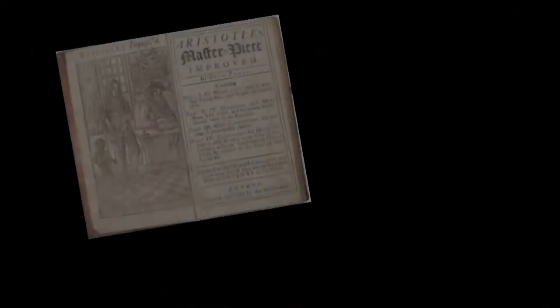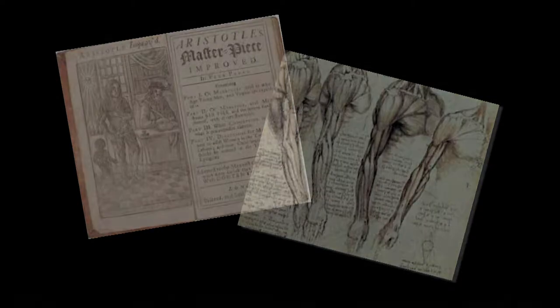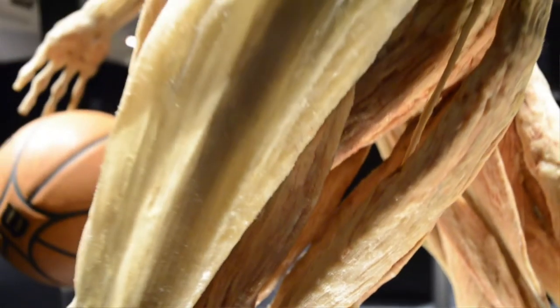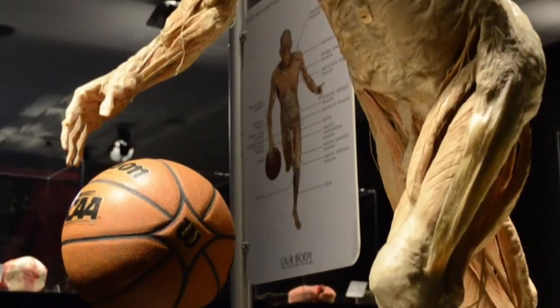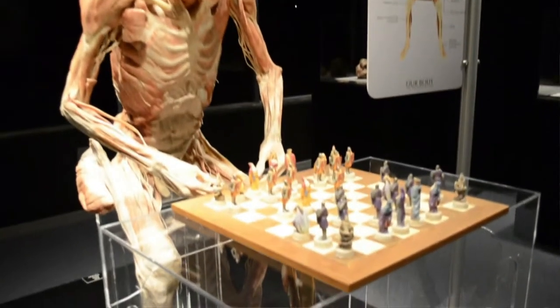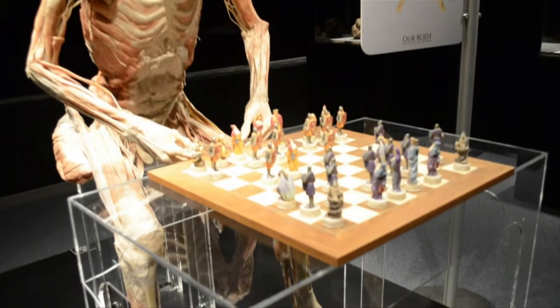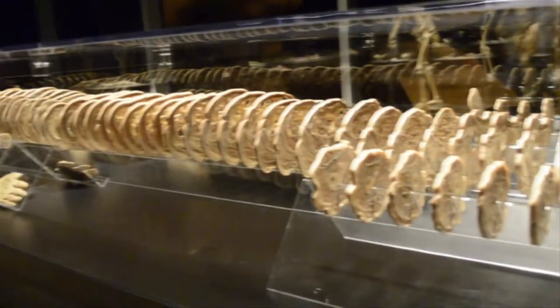When we first started understanding the human body, it was centuries ago and it was mostly artists that brought that to our attention. We look at the works of Aristotle and Galen, and then Leonardo da Vinci and how he studied these muscle structures. Dissection was not allowed at the time — it was actually forbidden. So much of our knowledge came from these great artists, who took that knowledge and put it into beautiful forms that we could see.